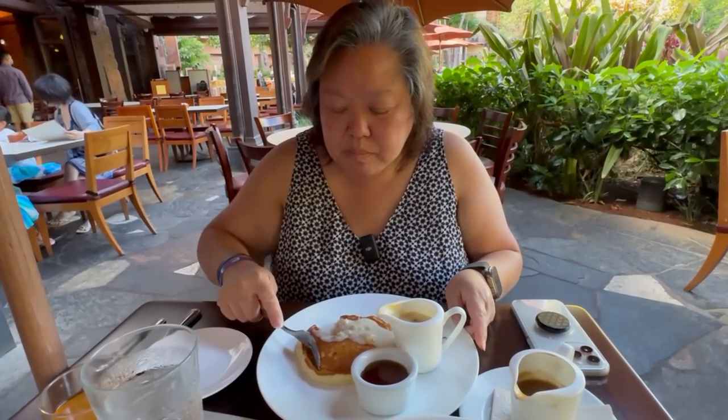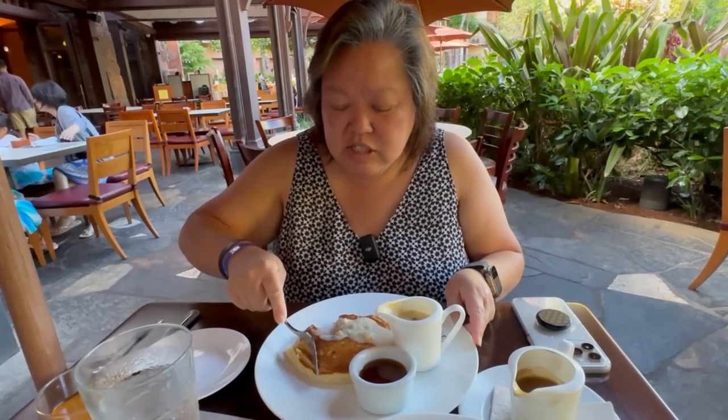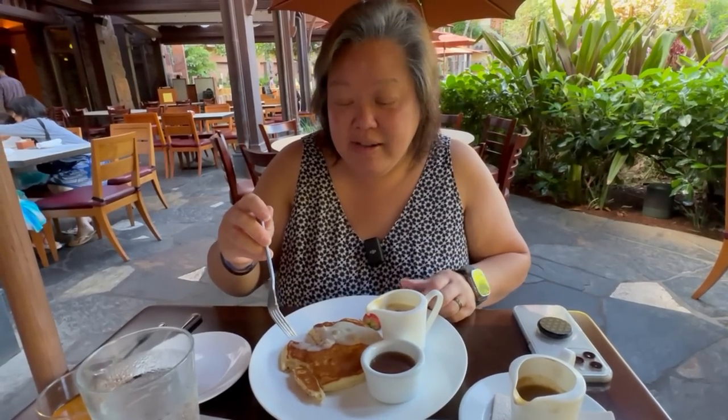A very nice and hearty nut that is absolutely delicious - pour that on anything, baby! I'm gonna get some to go.